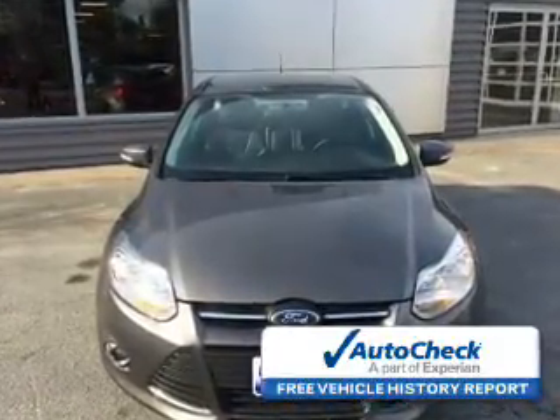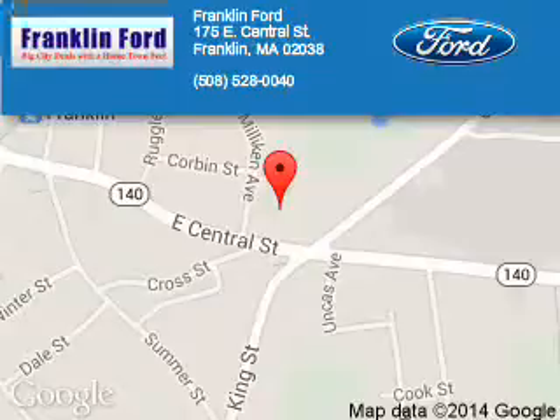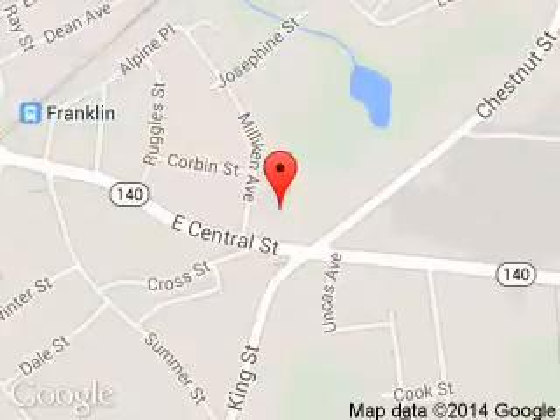Call or click to contact us today. Franklin Ford is dedicated to doing everything possible to ensure that the experience you have selecting your next vehicle is a pleasant one. We are located at 175 East Central Street, Franklin, Massachusetts 02038.